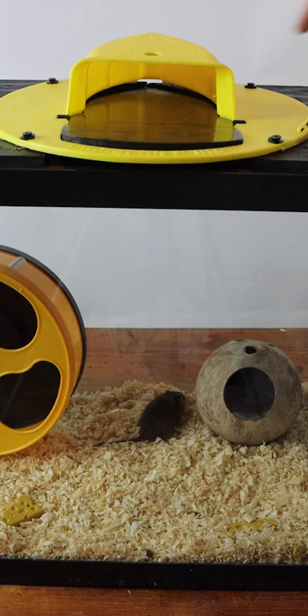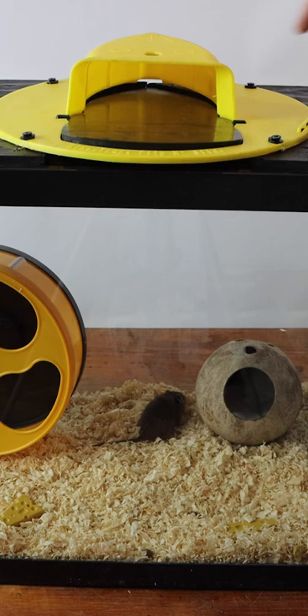Introducing the Mouse Paradise Mouse Trap, the world's most humane and effective mouse trap. They go on the lid, drop down into a place where there's gourmet food, a place to hide, and an exercise wheel.